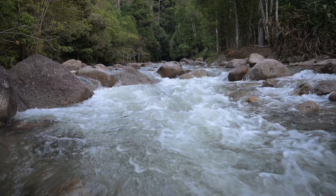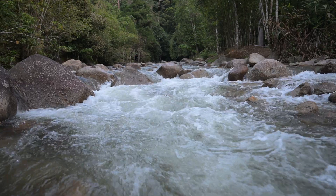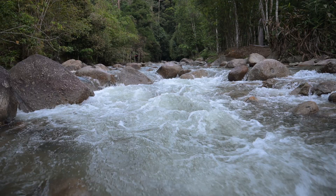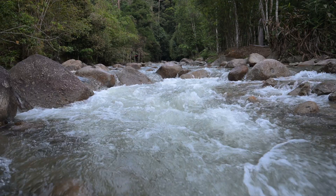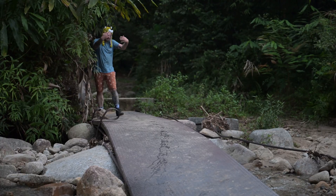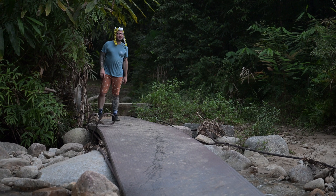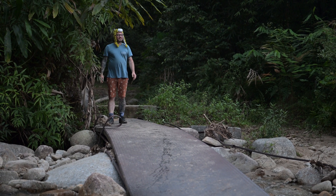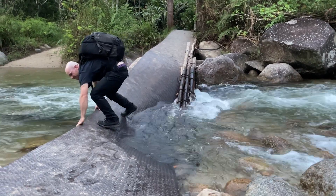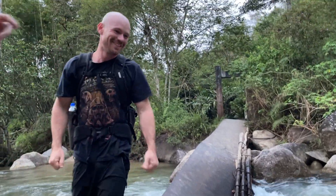No matter where you are in the world, there's always something breathtaking about immersing yourself in pristine rainforest. All the different sounds and colours along with the warm climate and high rainfall make these areas rich in life and biodiversity. It's time for us to get out there and explore as much as possible. Walking trails in some areas proved quite the challenge, such as this collapsed bridge — however that didn't stop us, and we were rewarded with some incredible animals for our efforts.